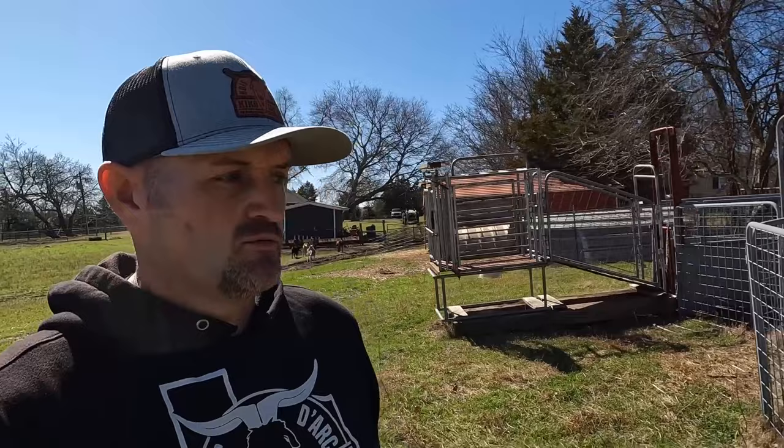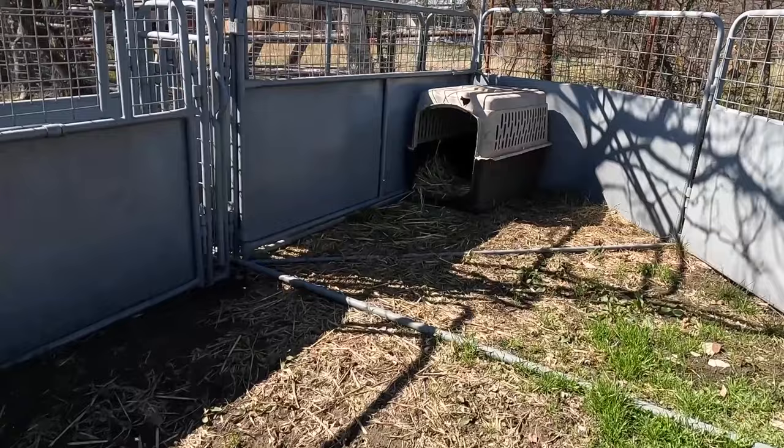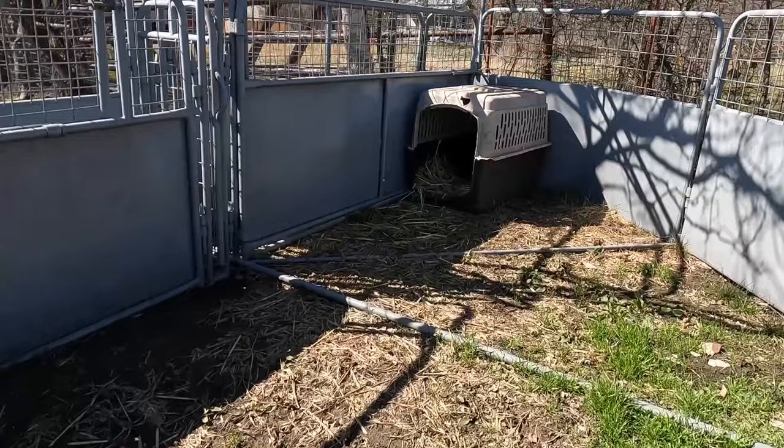The whole family can get involved in raising goats — they're not a great big animal, but you do need something to get them in and work them. This is our working pen: we have panels set up with an area where we can catch them, and a set of pens where we can get in and work our goats when needed.